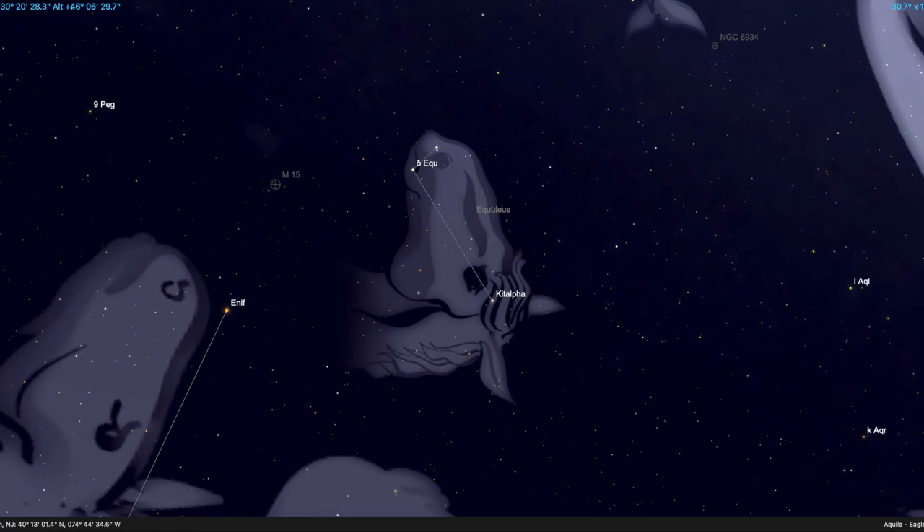The constellation of Equuleus the little horse is the second smallest constellation in the nighttime sky. It's easily located right next to, and just a little bit to the west of, the head of its big brother Pegasus the flying horse. Even though the constellation is very old — many people think it's more than 2,000 years old — it has no mythology associated with it, which is kind of unusual for constellations that have been around that long. The brightest star in the constellation is the fourth magnitude star Kitalpha, and there are very few other stars in the constellation. If the moon is not visible in the sky, it's relatively easy to pick out, and much easier if you have a small pair of binoculars.